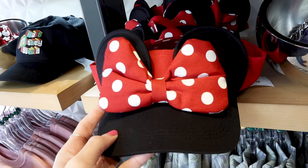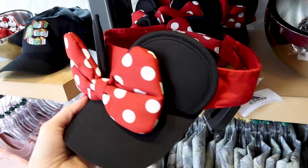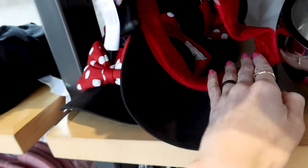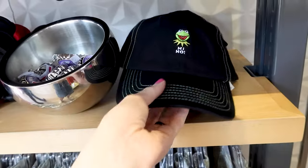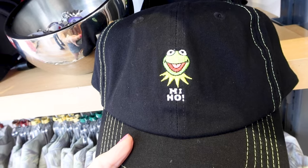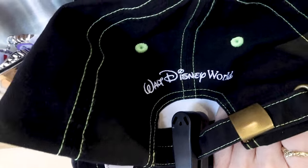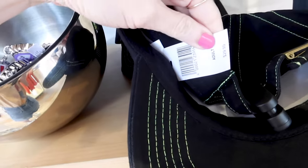The cutest Minnie Mouse visor — it has a big bow in red and white polka dots with the ears right behind. This visor is $25. They also have a Kermit the Frog baseball hat with Kermit embroidered in green and it says 'Hi Ho.' It has 'Walt Disney World' embroidered on the back and it is $30.